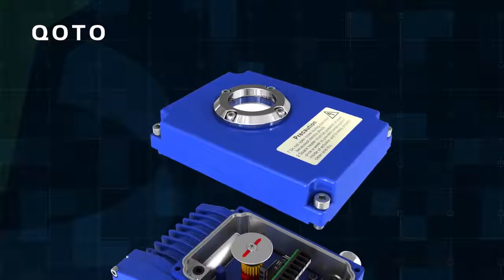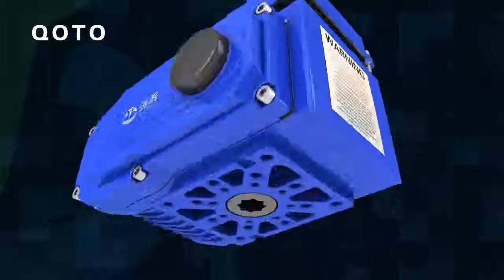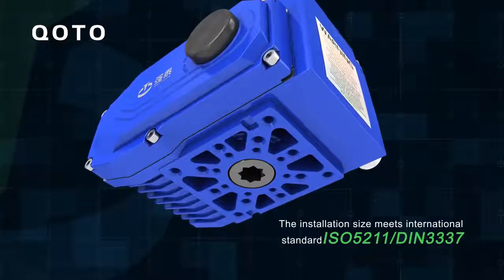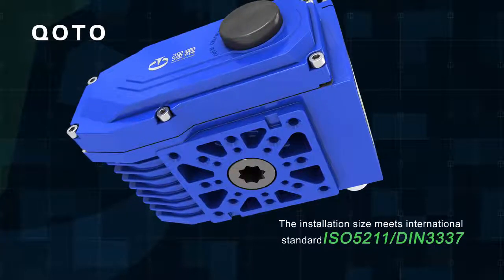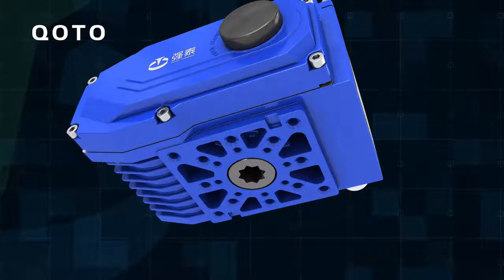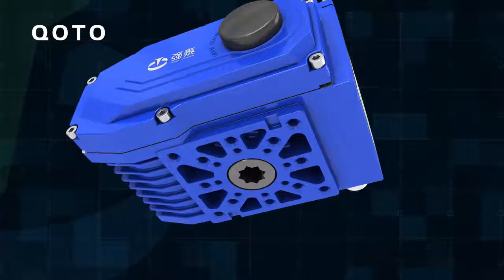Anti-off bolt: The bolt is attached to the shell and will not come off when the shell is removed. The installation size meets international standards ISO 5211 and DIN 3337. The holes are double square so that it's easy to fix linear or 45-degree corner valves; attached square bar adaptable.